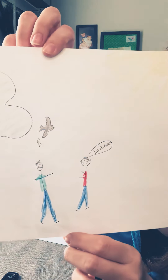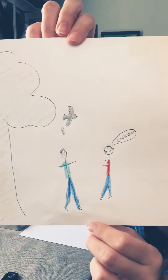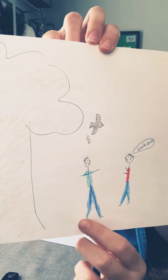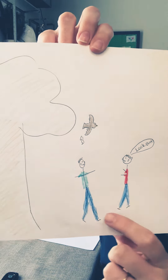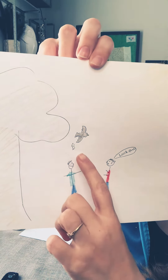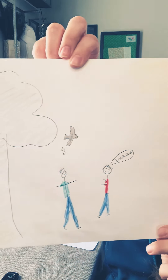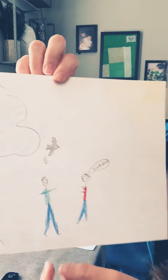I colored my bird yellow at first, but then you couldn't really see it. So I just recolored it black, but this is my drawing. I have a tree to show that they're outside. I have the two people and the bird, and then I have the sun. You can see how white that yellow was. And then he's saying, look out. And in the story he does say, get out of the way.